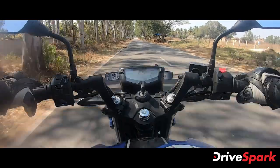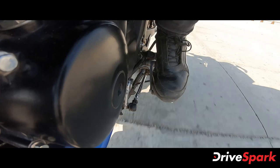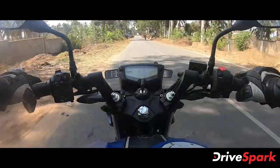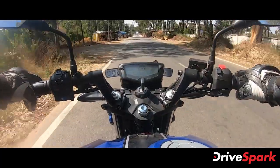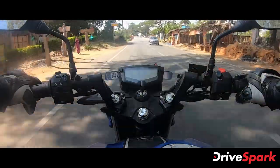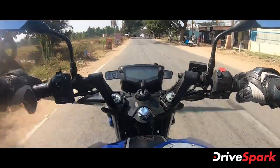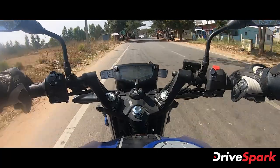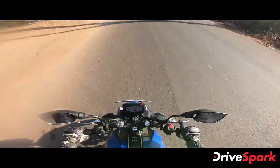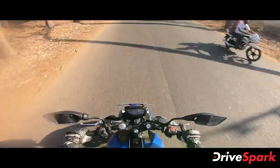The TVS Apache has a race-tuned slipper clutch and a 5-speed gearbox. The clutch is very light and smooth, and the gears shift very smoothly and easily. During hard downshifts, the slipper clutch prevents jerkiness. The engine is refined with minimal vibrations.